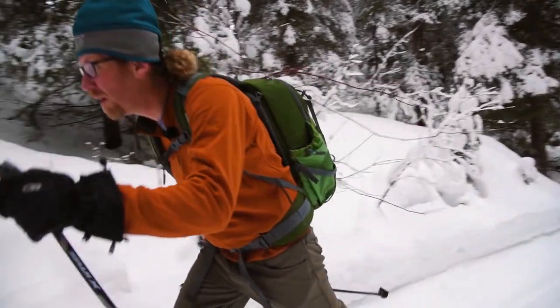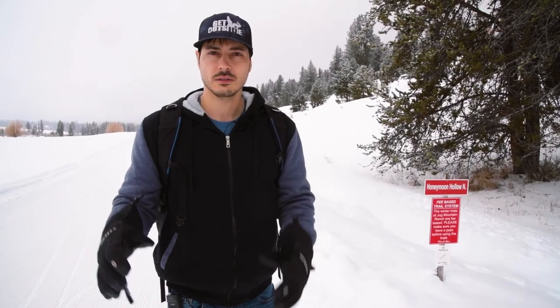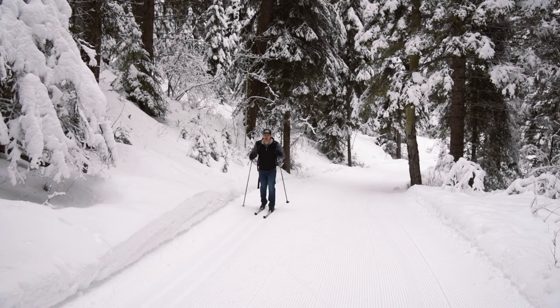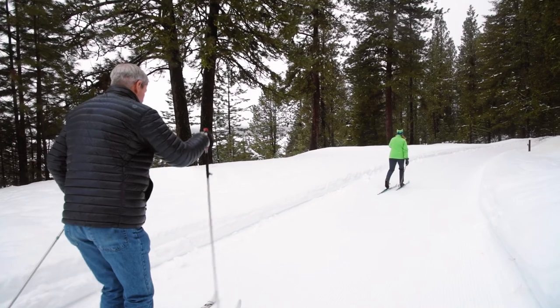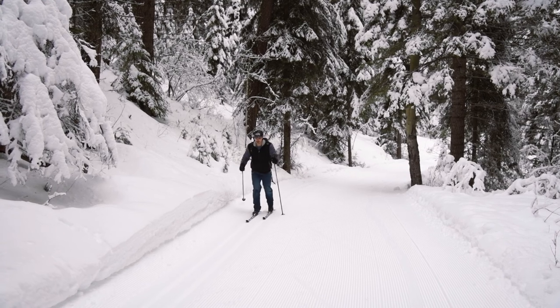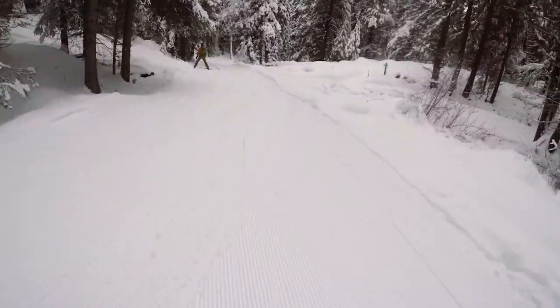There are tons of cross-country ski areas in and around McCall, and what Jug Mountain is known for in the cross-country ski world is the elevation gain that the trail system provides. So if you really want to get a good workout in, this is the trail system for you. That might not be the best start for someone with zero experience, but hey, we'll just hop into the fire.